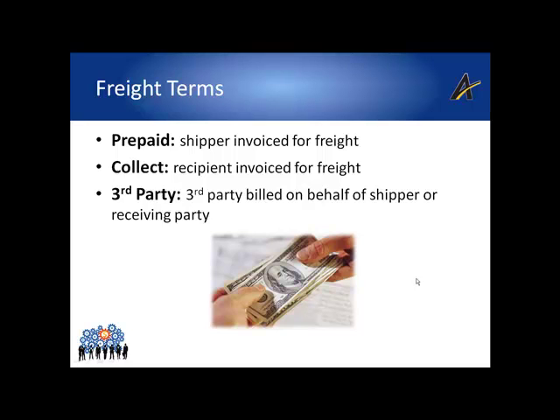Collect means the carrier will invoice the recipient. Billed recipient also means the recipient will be billed for the freight. Please note this is not the same as COD, or collect on delivery — COD is a value-added service where the carrier collects the actual cost of the goods and may also collect for the cost of transportation. Consignee billing is a special program through UPS where the consignee is billed at a contracted rate, with special requirements beyond standard prepaid/collect. Third-party billing is used when neither the shipper nor the recipient will be invoiced for freight.